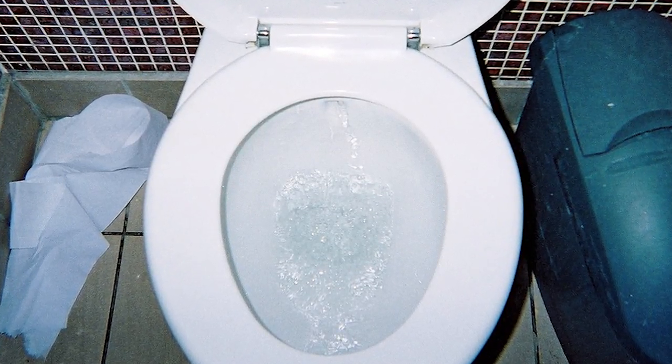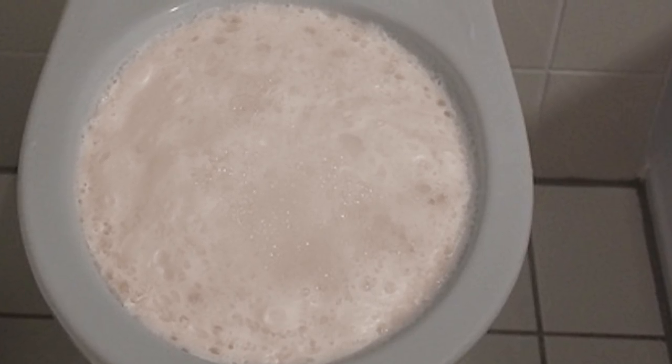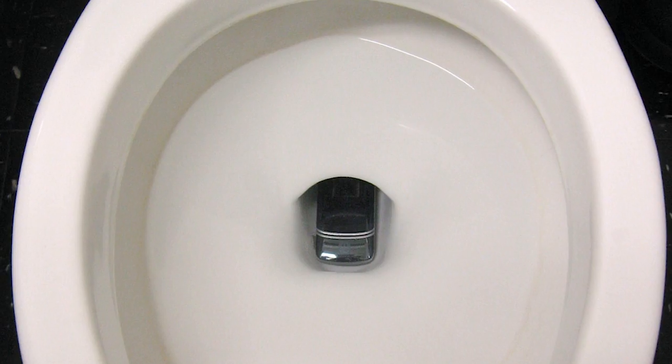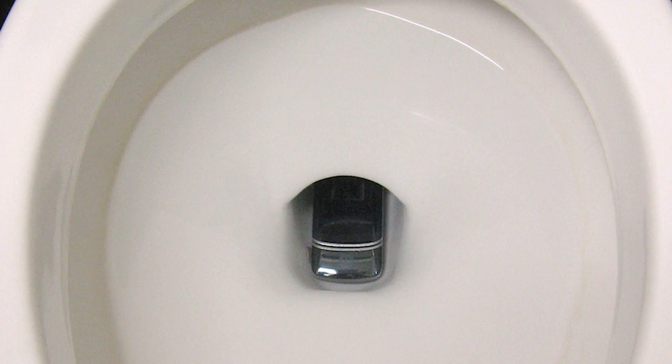The acidic content of the beverage will loosen up any ring or stains left on the bowl, eliminating the need to clean with a toilet wand and saving you time. Afterward, all you have to do is flush and you're done. The outcome? A shiny and clean toilet bowl — not only is it easy, but it's cheap and efficient too.